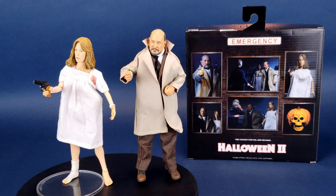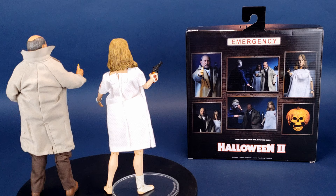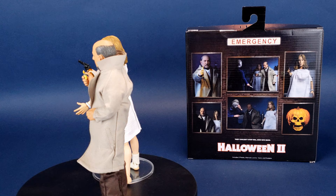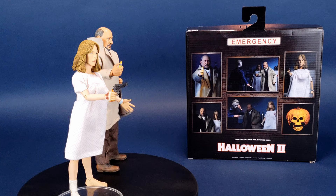It always seems to happen without fail — I could have a figure in my collection and know exactly where it is every day of the week, until the day I need it for a comparison in a new video, and then sure enough that figure just disappears. That was the case with Michael Myers. I knew exactly where he was a couple of weeks ago when we were looking at the Halloween 2 capsules, and then when it was time to compare him with Loomis and Laurie, he just vanished — just like a puff of smoke.